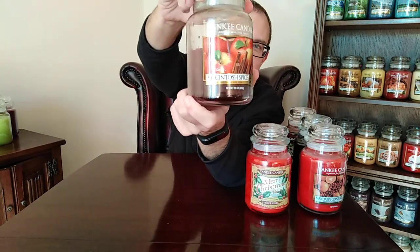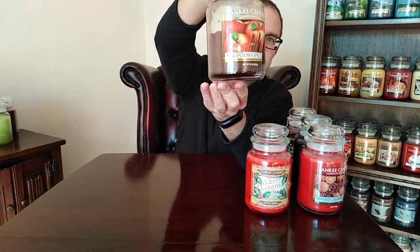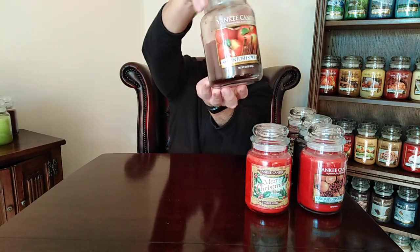Next one is Macintosh Spice. Macintosh Spice is another great autumnal and winter warmer that disappeared a few years ago. It's beautiful — spicy, rich, lovely apples with a bit of magic thrown in as well. It's got a kind of sharp tinge to it, so it's not just cinnamon and apples. There's something else in there I'm not quite sure what it is, but it gives it a kind of magical touch. One of my favourite apple fragrances of all time. A definite winter warmer, Macintosh Spice.